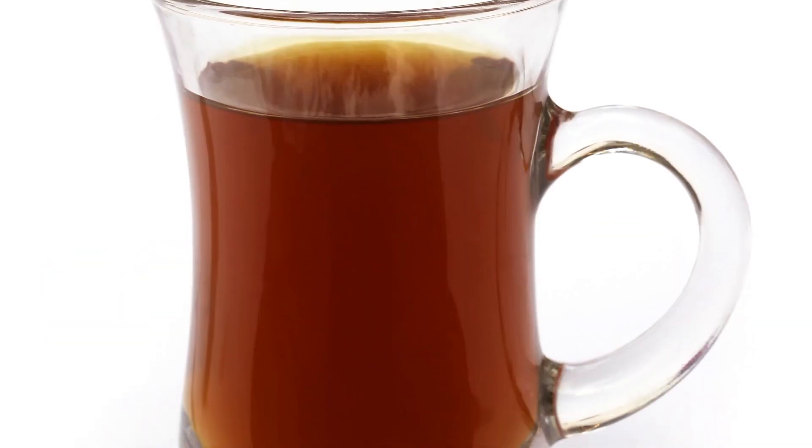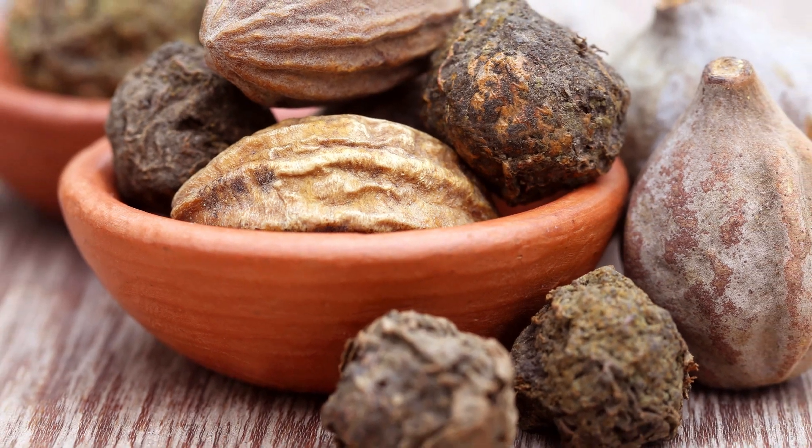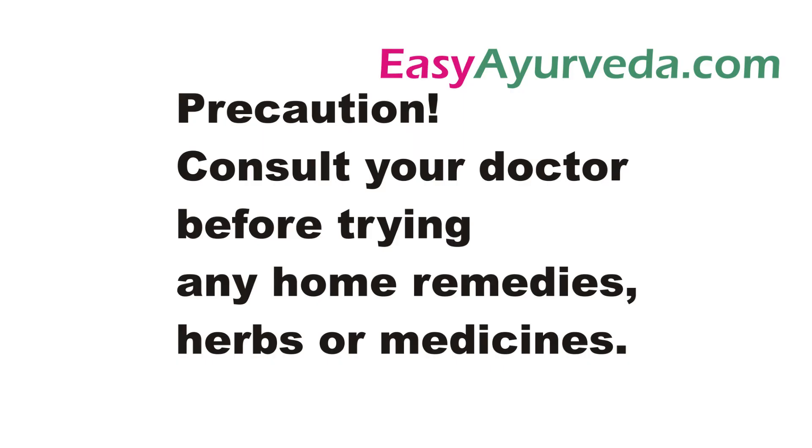Decoction of Trifala powder is used to treat non-healing wounds. Trifala powder is the best remedy to improve eyesight and to treat computer vision syndrome. It improves taste and balances kapha and pitta dosha.